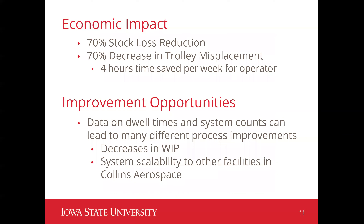As for the economic impact of this project, we project a 70% decrease in stock loss, a 70% decrease in trolley misplacement — which equates to four hours of time saved per week for the operator that has to find trolleys. There are also improvement opportunities due to the data that will now be available, such as dwell time and system counts, that can lead to decreases in WIP. There are also scalability opportunities to other facilities within Collins Aerospace.